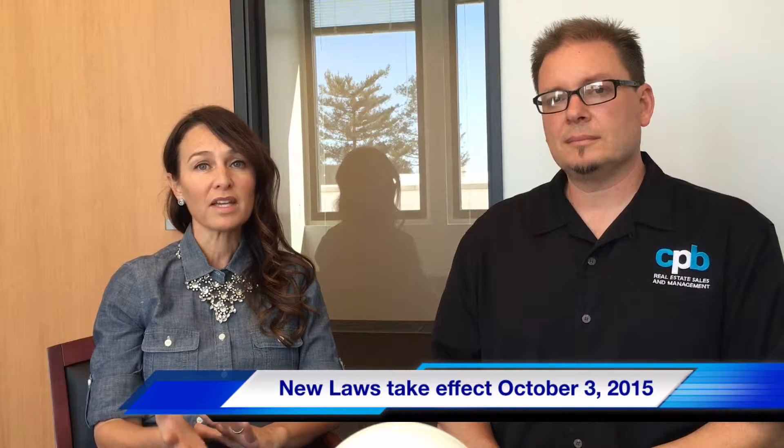So Maureen, could you tell us a little bit about this change in documentation for closing? I would love to. Starting October 3rd, two days ago, there are some new documents that were implemented — the loan estimate and the closing disclosure. They take the place of what used to be the good faith estimate and the final HUD that the buyer would receive at closing. And the buyer now has three days to review that closing disclosure before they can sign their documents, so they don't have to rush and sign right away without having the time to review everything.